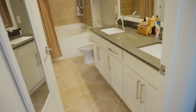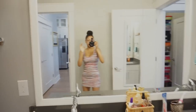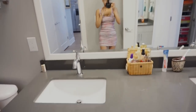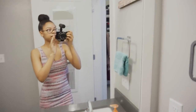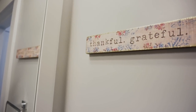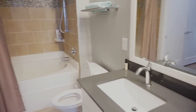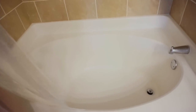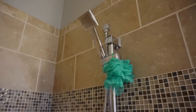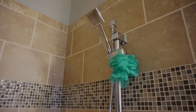Moving along, we have my bathroom. I really like this bathroom — it has this huge mirror and two sinks. And then I have this cute little sign: 'Thankful, grateful, blessed' — all things that I am. And here is my shower — also huge, with a garden tub. I love how big it is. My shower head is really cool because it comes down — you can pull it down and rinse off all over. I love it.